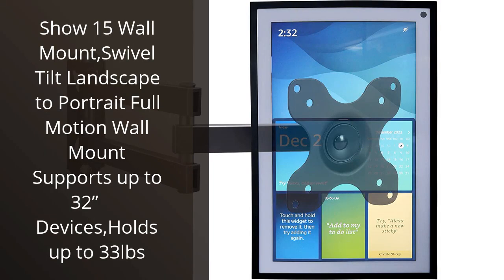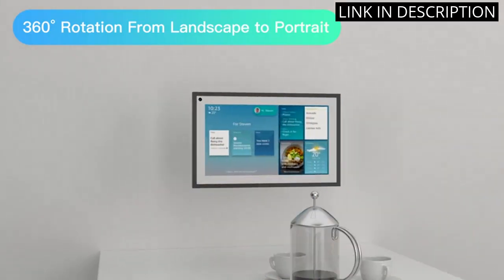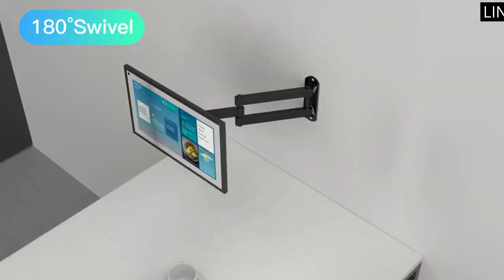I recently purchased the Show 15 Wall Mount and I couldn't be more pleased. It was easy to install and it swivels and tilts with ease. I was able to mount my 32-inch TV with no problem. The mount holds up to 33 pounds, so I know it's sturdy and secure. I'm so glad I chose this mount because it looks great and it's perfect for my needs. Highly recommend it.